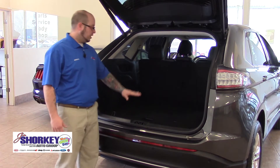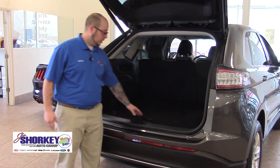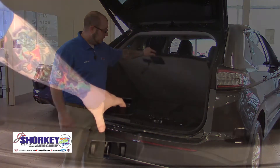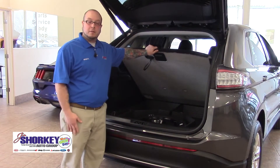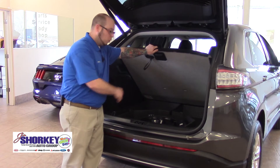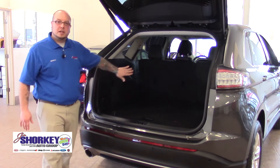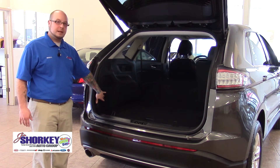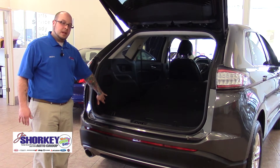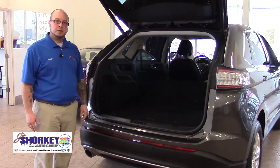There is a generous amount of cargo space in here. Lifting up the cargo floor gives you some secret compartments to hide your valuables if you ever need to leave them inside the car, along with your spare tire. If you ever need to put the back seats down, you have power folding seats right here — just press and hold the button and it will fold both seats down, opening up a lot more cargo space.